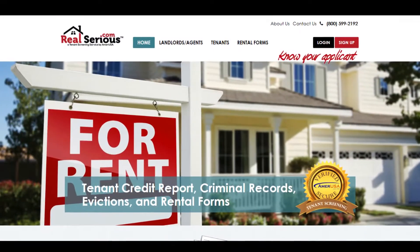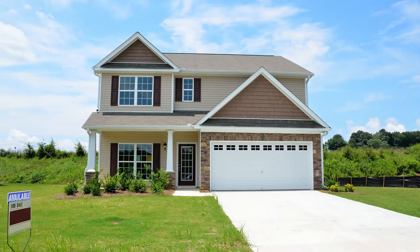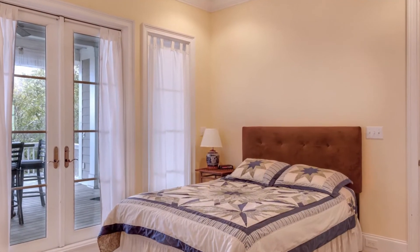We are realserious.com, and we offer the best Missouri rental tenant screening services to both residential and commercial landlords and agents, even for those renting out an extra room.